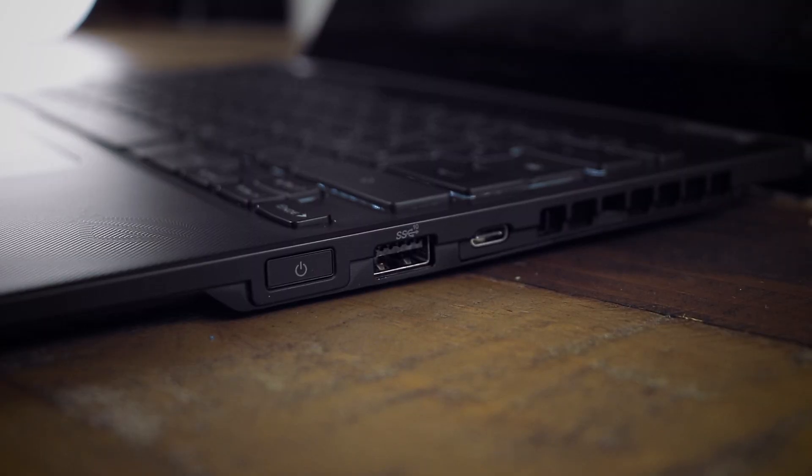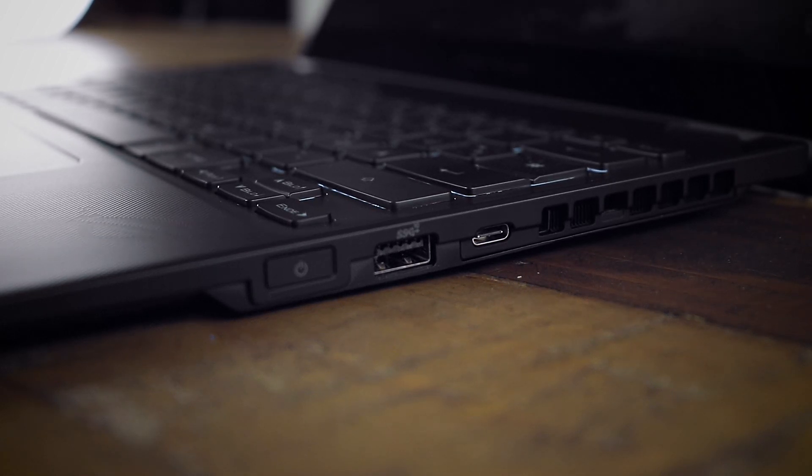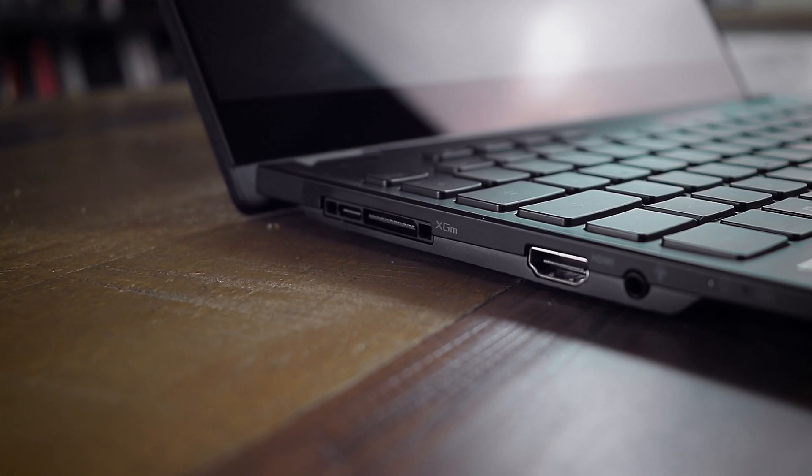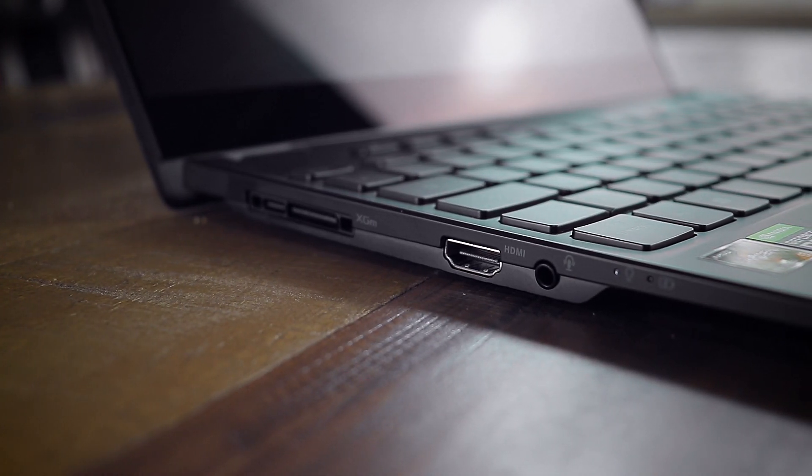The connections are pretty basic because we only get a USB-C with display support and a USB 3.2 connection on the right side, as well as HDMI 2.0b and a headphone jack on the left side.